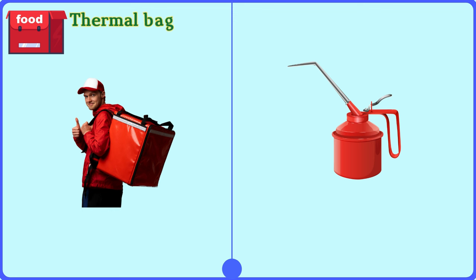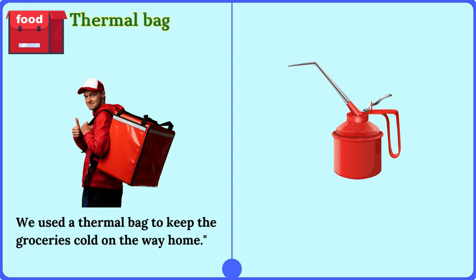Thermal bag. We used a thermal bag to keep the groceries cold on the way home.